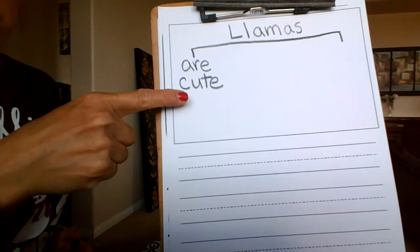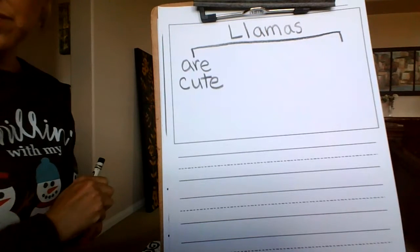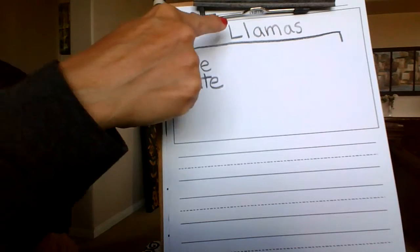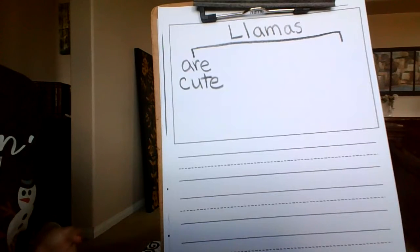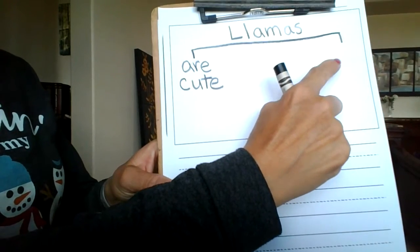If you don't want to use my word, that's fine — go ahead and use your own word. Llamas are cute. The next one that we're going to do on the other side is 'Llamas can.' Can.